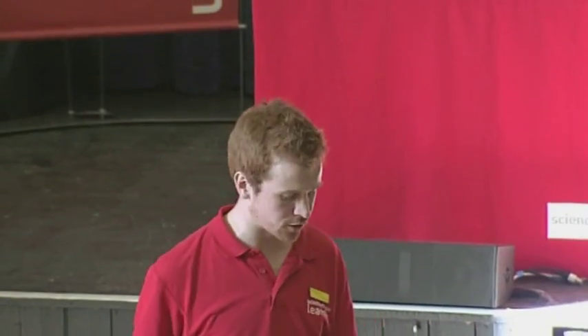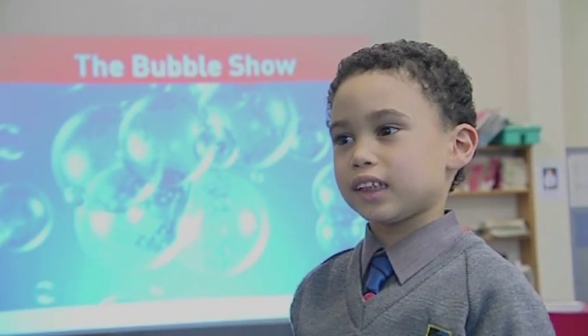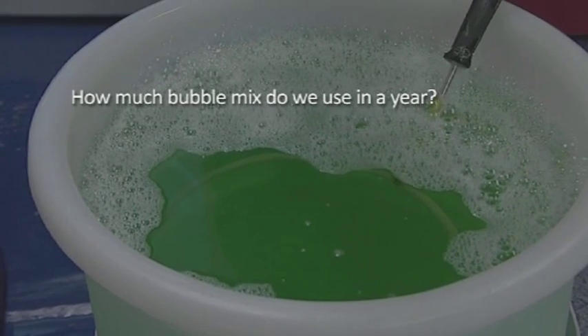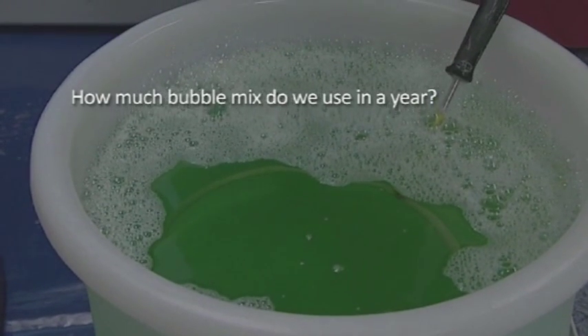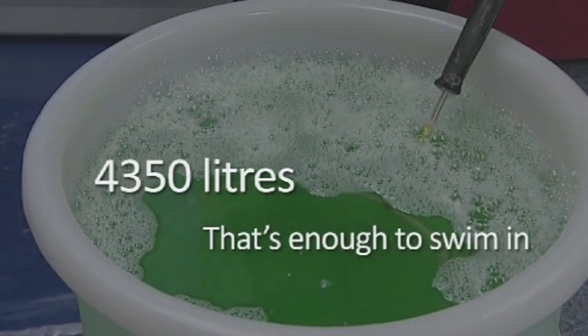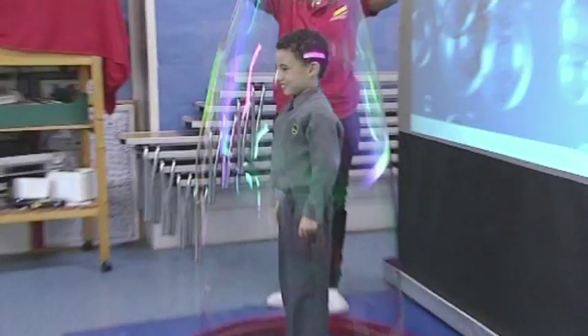Carbohydrates are a fast-releasing source of energy. There's just so many things to discover. The Science Museum's secret bubble mix — and here we're inside a bubble! Look at that!